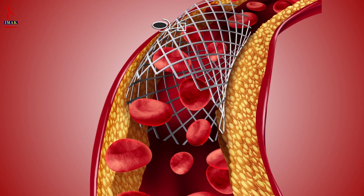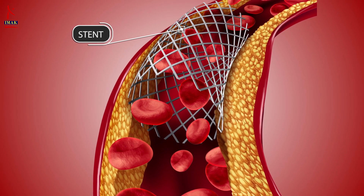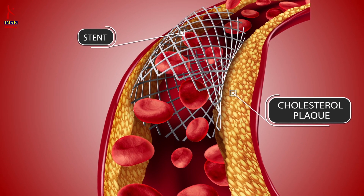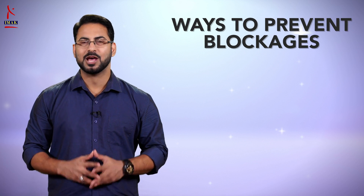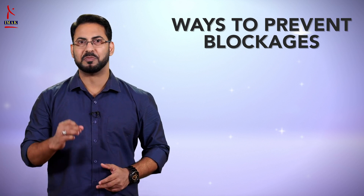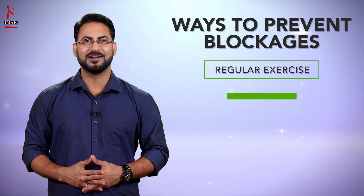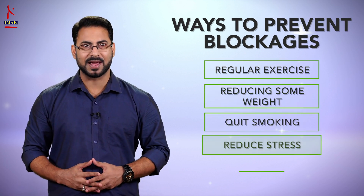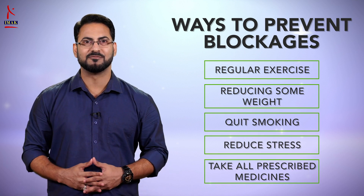Stents can be helpful in removing blockage from the heart, but they cannot prevent plaque from building up inside the arteries and hence cannot stop a heart attack. But with a few lifestyle changes, we can prevent these blockages from building up in the first place — by doing regular exercise, reducing weight if overweight, quitting smoking, reducing stress, and taking all medications prescribed by the doctor.